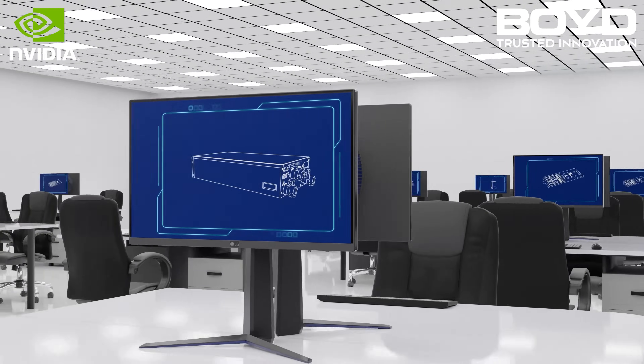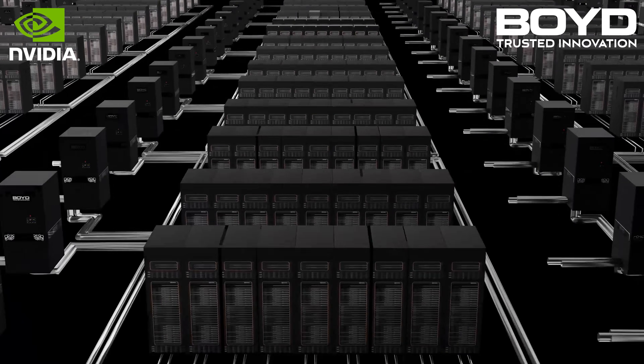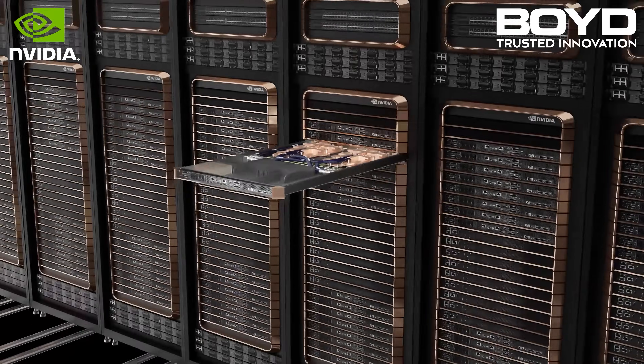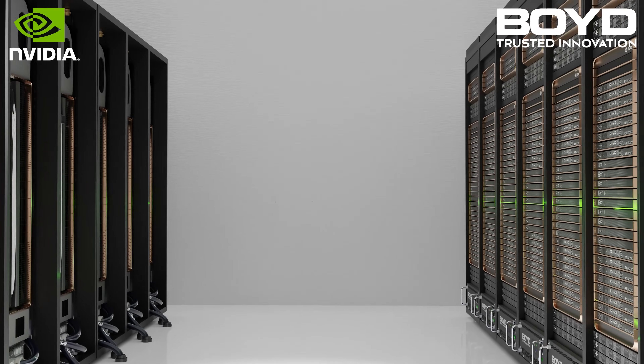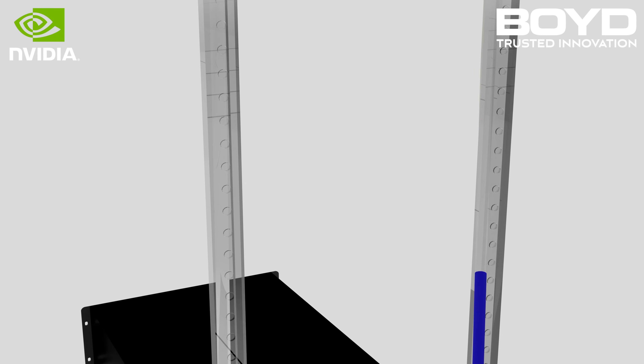Cold plates, liquid cooling loops, rack manifolds, and CDUs are all tuned to maximize the performance of NVIDIA's GB200. Our cooling systems enable an increase in compute density without expanding your data center and rack footprint, in the most energy-efficient way.